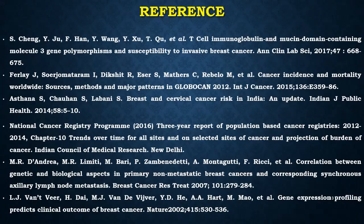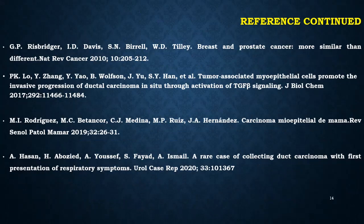These are my references. Thank you so much.